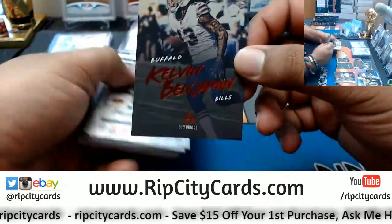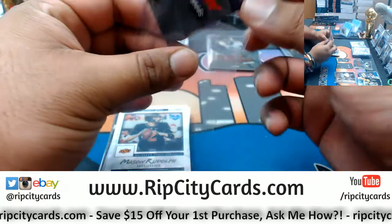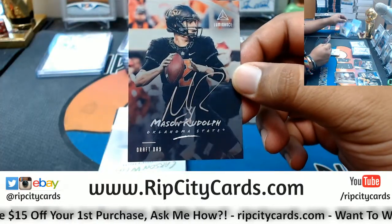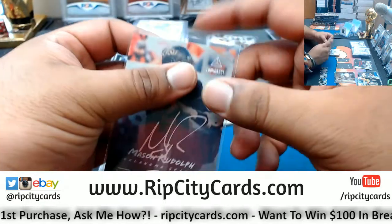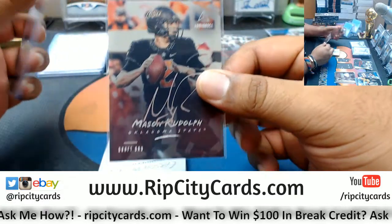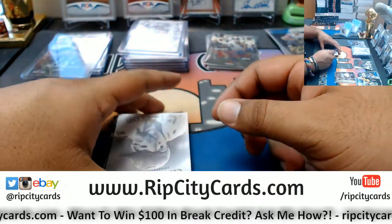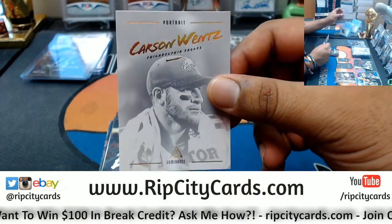We have Kelvin Benjamin of the Bills numbered to 10. For the Steelers, Mason Rudolph the Draft Day Silver Ink auto — that's nice. Single game elimination in the first round would be pretty wild. Carson Wentz and the Eagles Portraits.